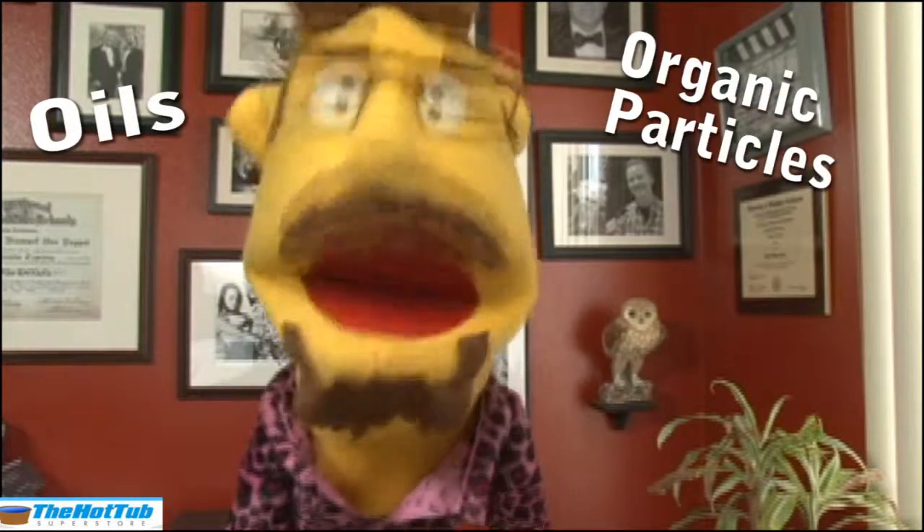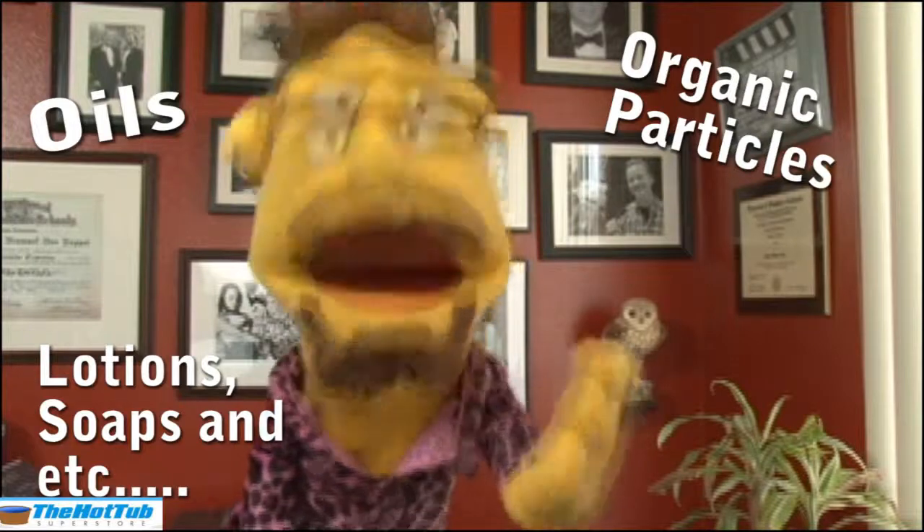Today's question comes from Lonnie in Calgary, who writes: Why is my hot tub water foaming? Well, Lonnie, you are churning up oils, organic particles, and even lotions, soaps, and other chemicals that have created yourself a bubble bath.